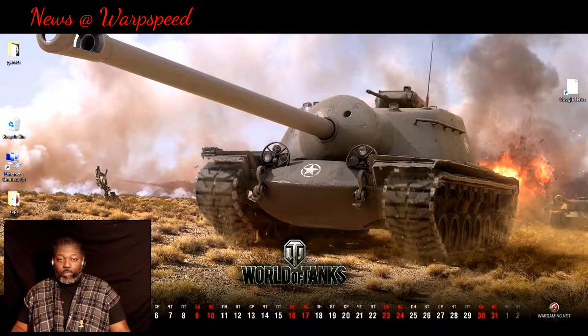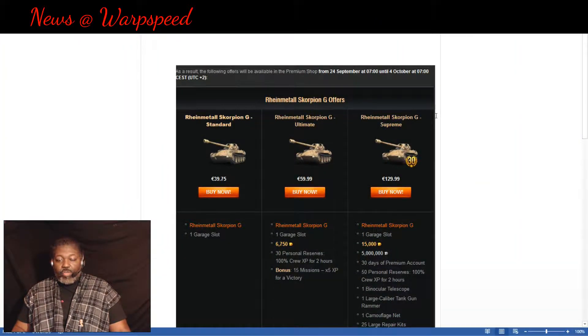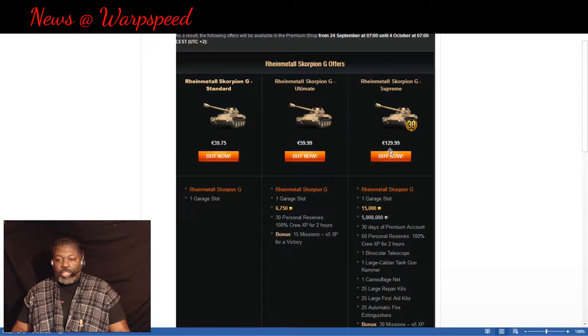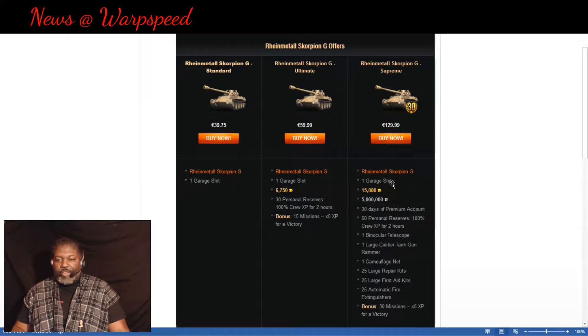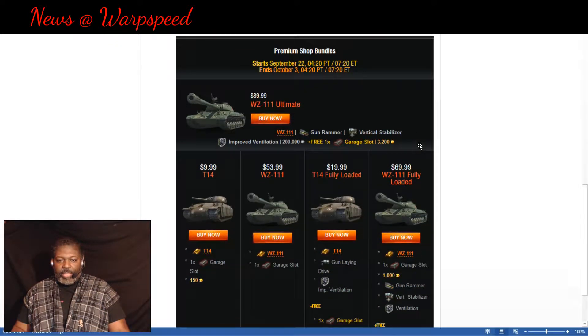Now let's look at what's on sale. The Rheinmetall Scorpion is back on sale again — and just look how much it costs: 129.99 euros for the European players. That's just tearing money out of your pockets. It's slightly OP so I guess it's worth it, but I just can't see spending that much.